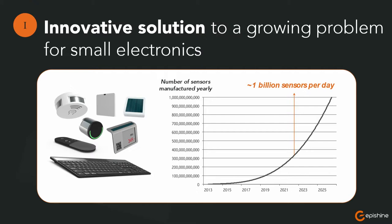The global digital transformation will require trillions of remote sensors, displays, and other connected devices. And it's too expensive and often impossible to power them with wires.